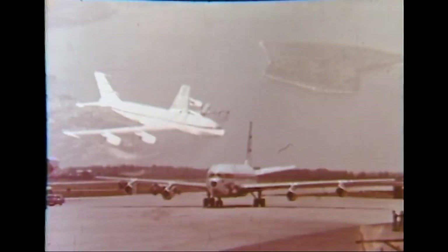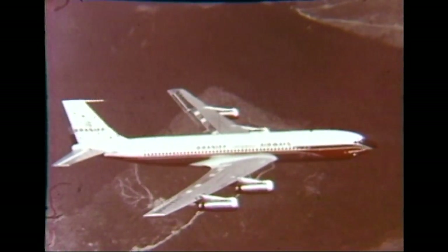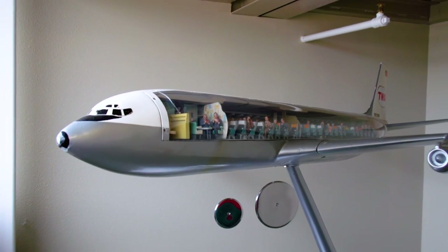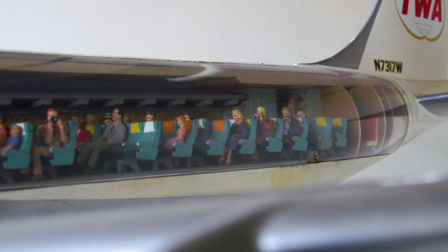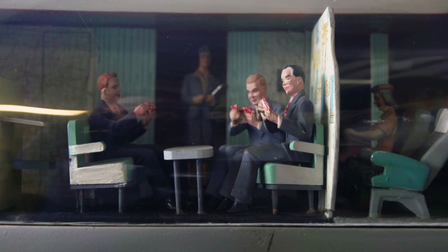At that time, information really wasn't flowing freely about what you experienced on an airplane flight, so these large models — this one being almost six feet long — were used at different travel agencies to give people a little bit of an idea of what to expect on their business trip or their vacation, or what they were going to see inside the airplane.